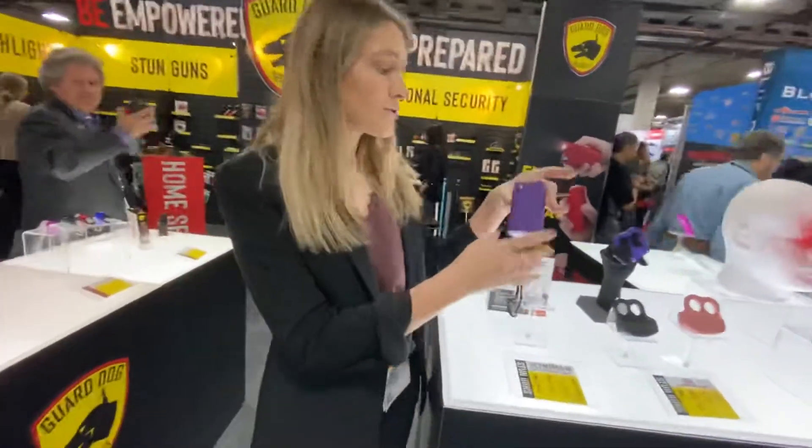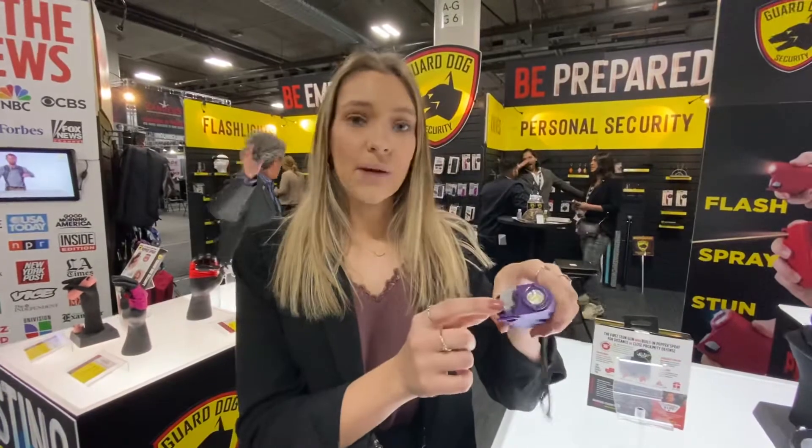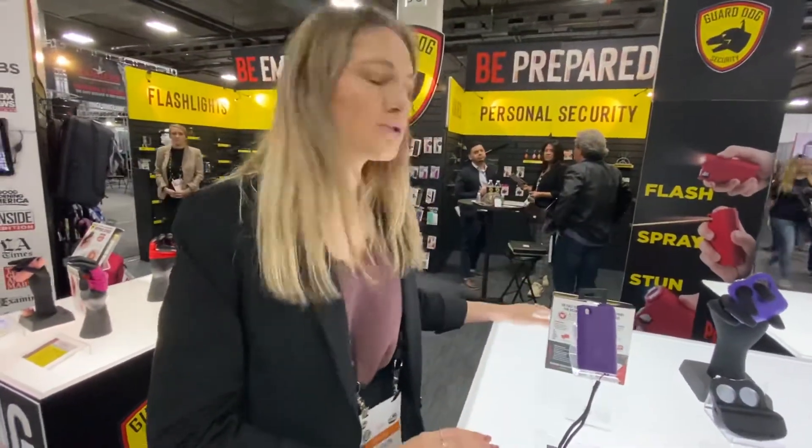So right here is one of our most innovative products. It is patented by us. What it is is a pepper spray, stun gun, and a flashlight all in one. And it is rechargeable as well. What does one of those run for? I don't have my price sheet with me but I believe about $30. That's pretty affordable.